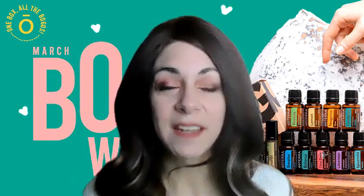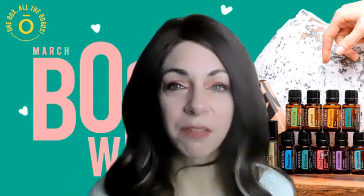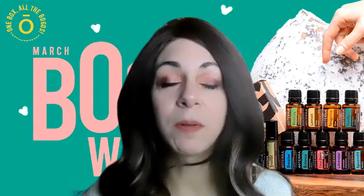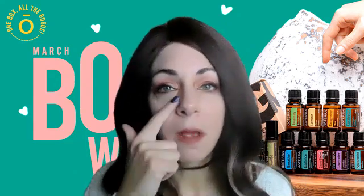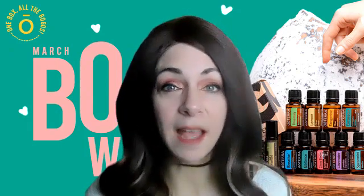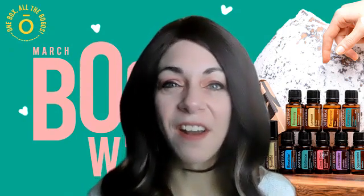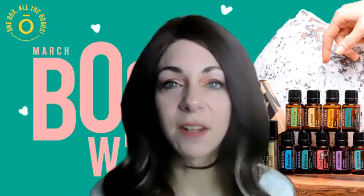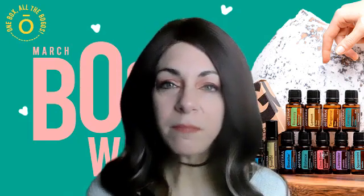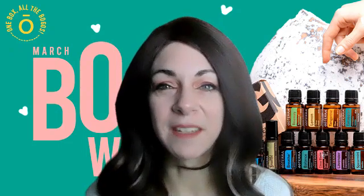Blue tansy is also fantastic for seasonal changes. So if you're someone who struggles in the spring and the fall, this is a fantastic oil. Now it can't be used internally, so you don't want to swallow it, but you can put some around your throat, around your nose. You can put a drop under your tongue, swish it around, and then spit it out. Lavender, lemon, and peppermint are seasonal transition oils — I like to diffuse those or put them in a capsule, and that way it helps support me through these times so my nose is not running all the time.